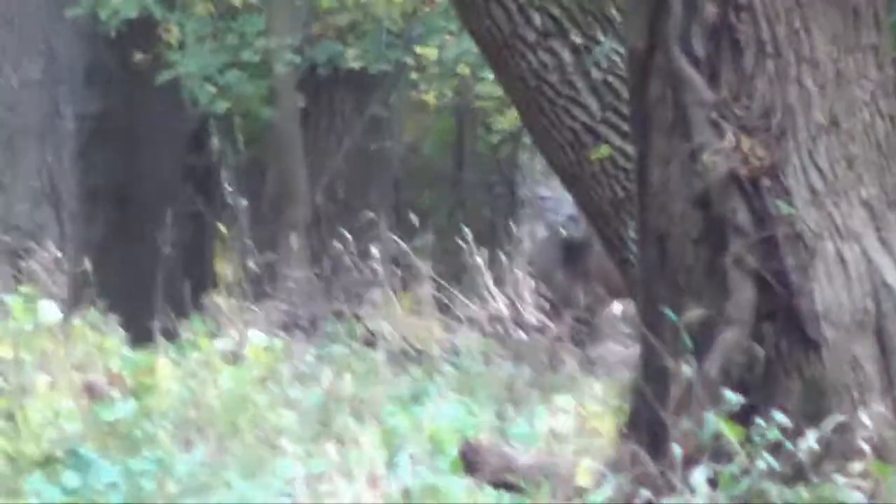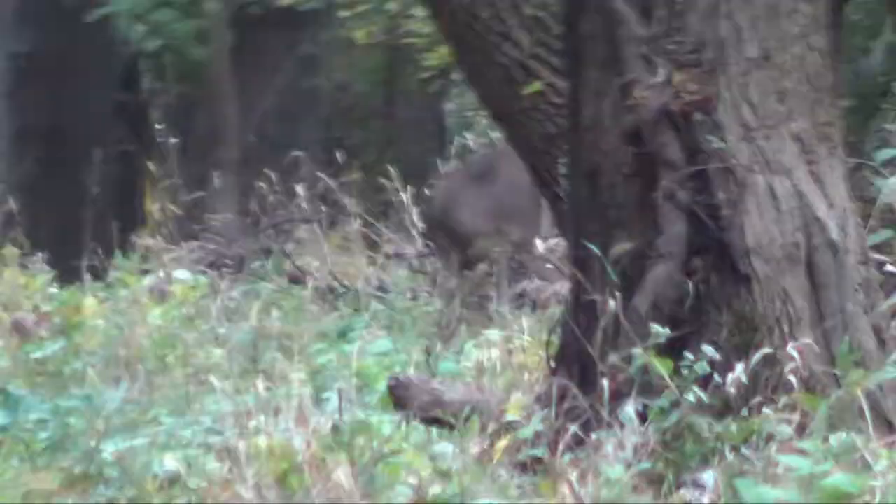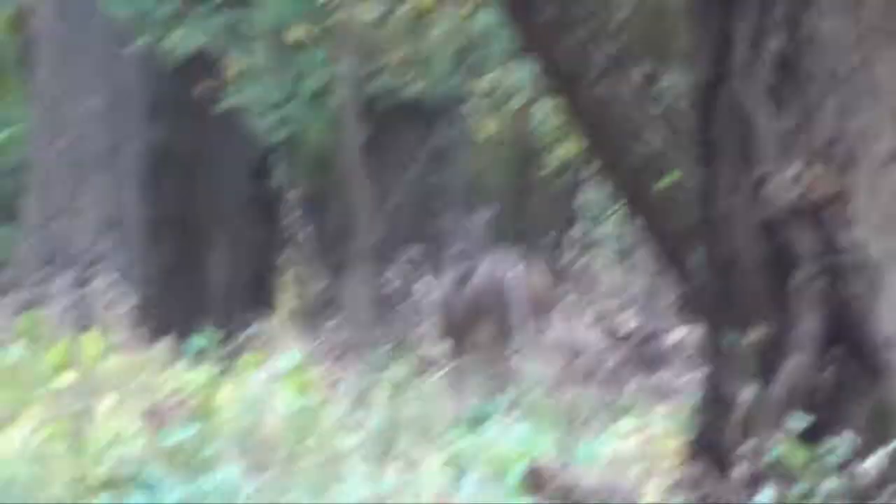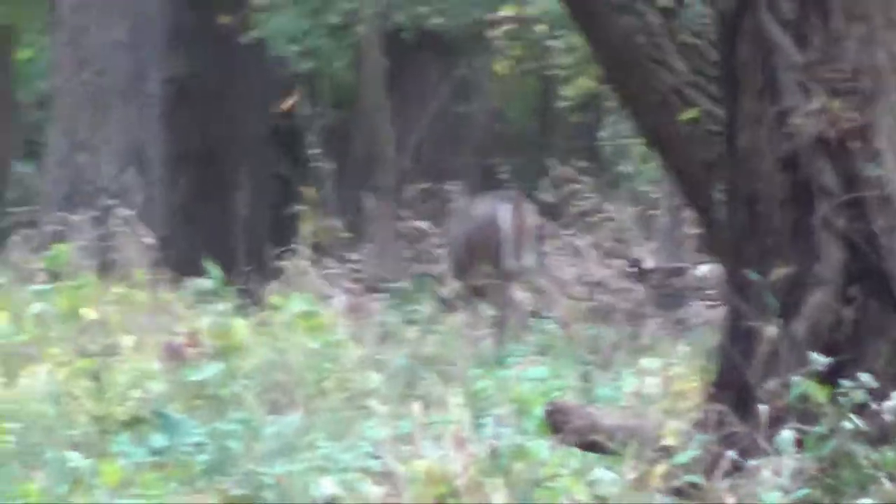There's a nice doe right there, about 80 some yards. No idea I'm here. Wind's to my face. I'm going to make a stalk on her — spot and stalk, hunting the ground. Wish me luck. Stay tuned. JT Outdoors.